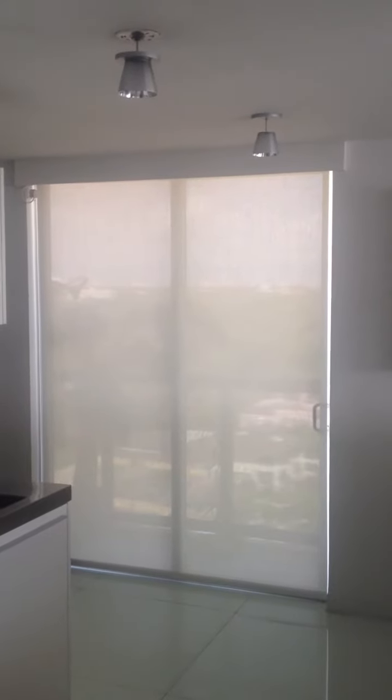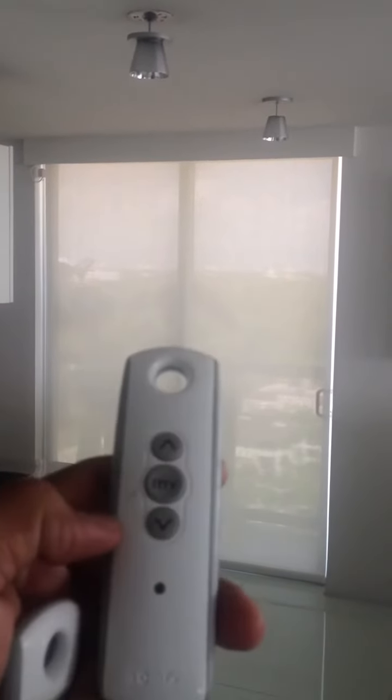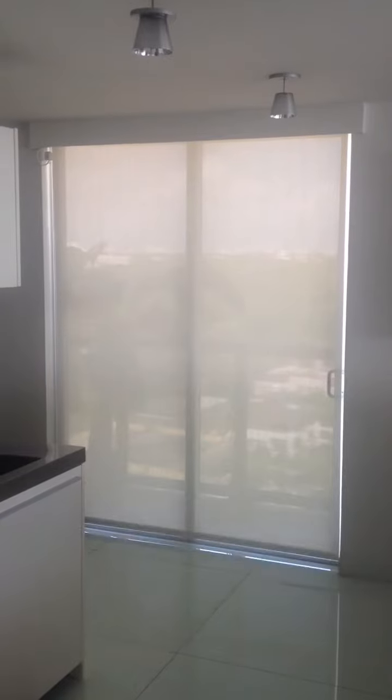Here we are, J. Edison, at another motorized project. Somfy controls, of course. Solar shades.